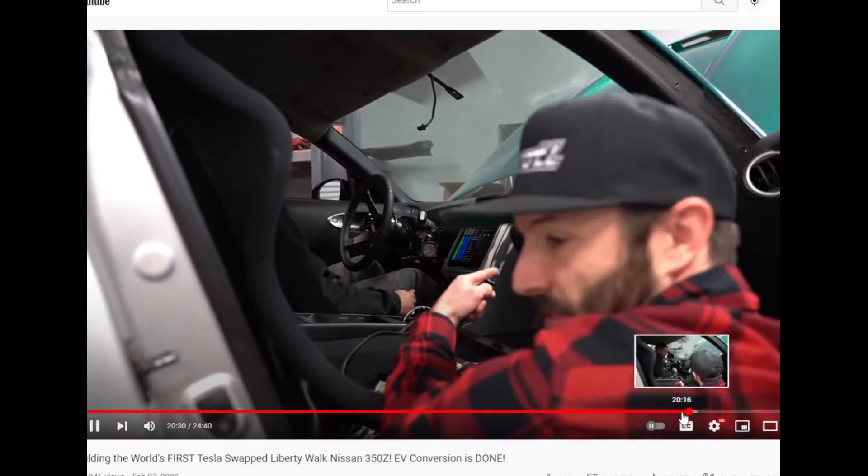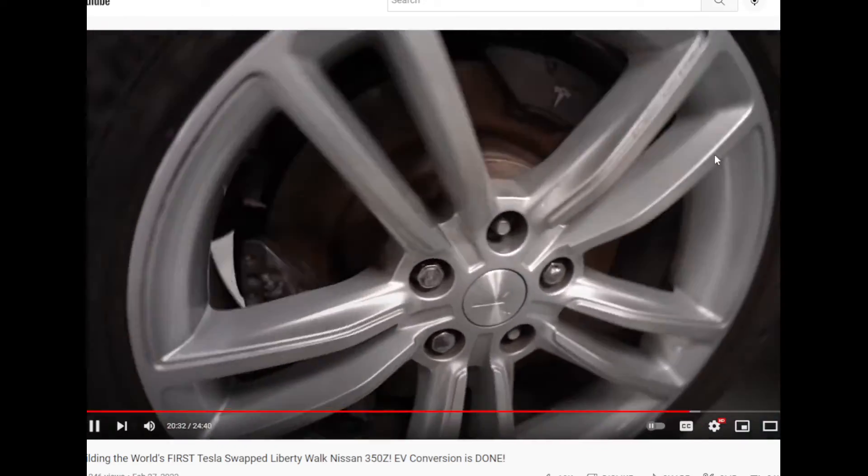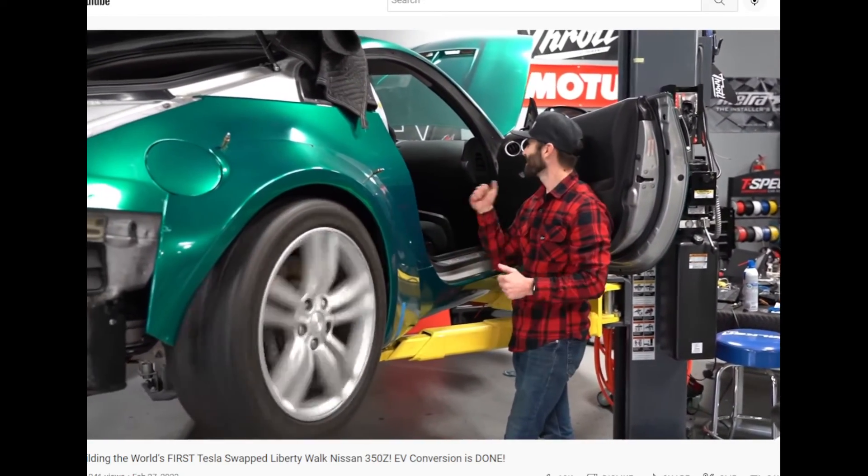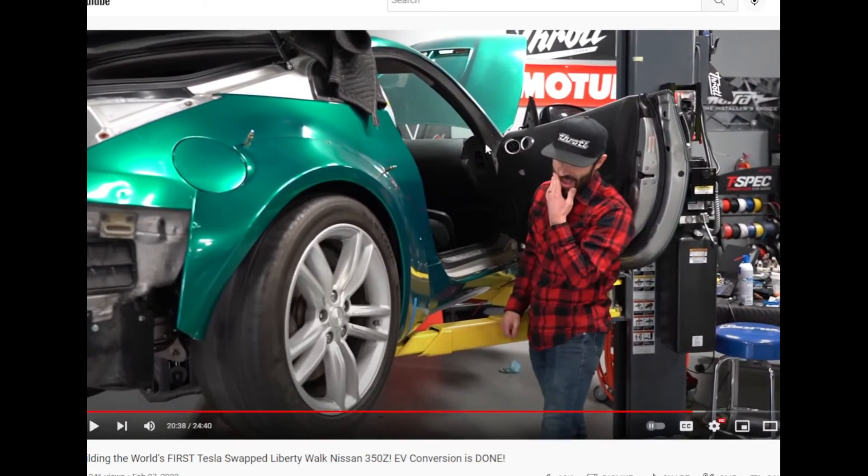The Tesla Model S drive unit has 250 kilowatts peak power, something like that, so they now have about 300 horsepower rear-wheel drive. That's nice — it's quite fast. It's a light car so it's going to be quite a fun ride.